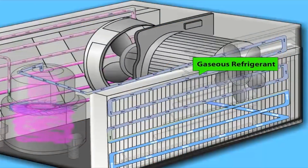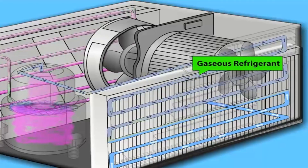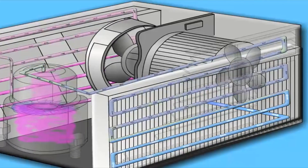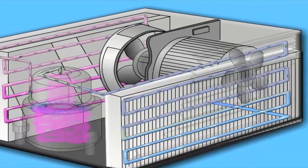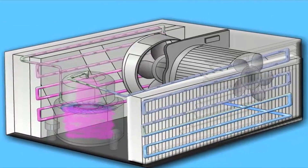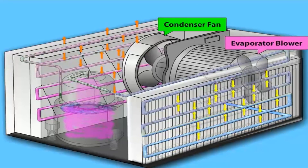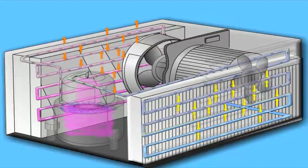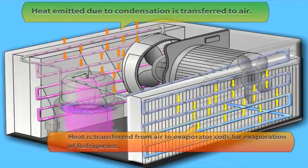A refrigerant, like Freon, is used as a heat transfer medium which circulates within the heat pump. The cycle starts as the cold liquid refrigerant passes through a heat exchanger or evaporator and absorbs heat from the low temperature source — the liquid from the ground loop. The refrigerant evaporates into a gas as heat is absorbed. The gaseous refrigerant then passes through a compressor where it is pressurized, raising its temperature to over 180 degrees Fahrenheit.